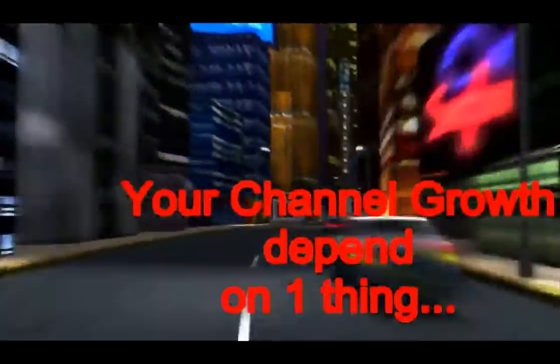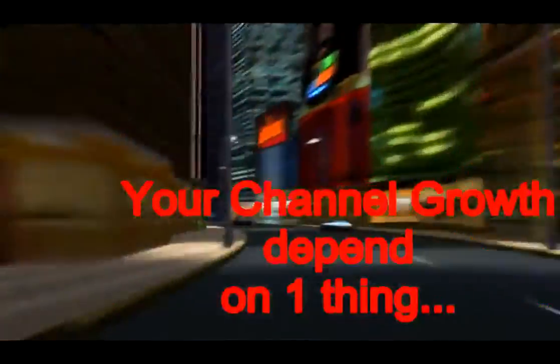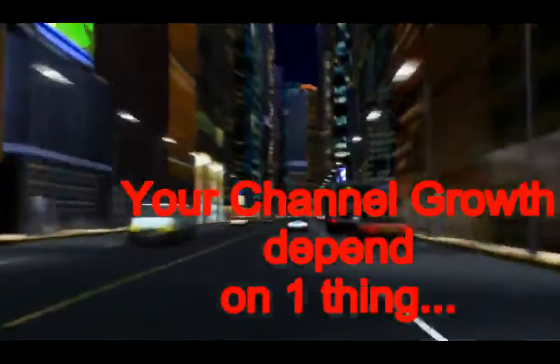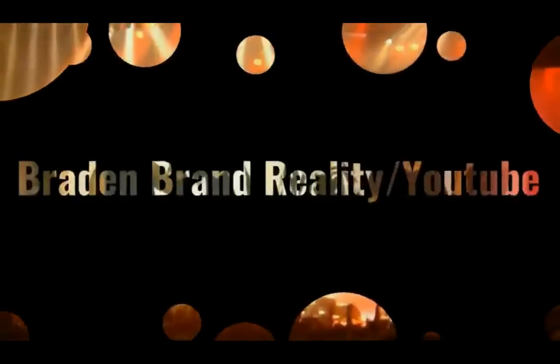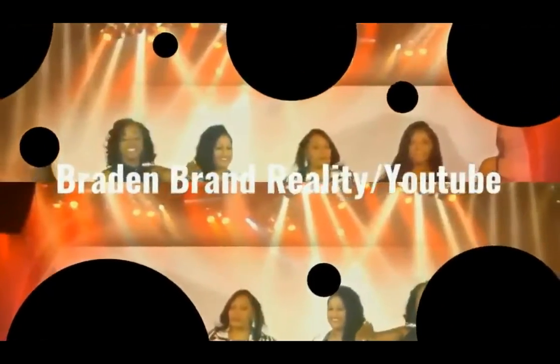Your channel growth depends on ONE THING: upload, upload, upload, and upload again.